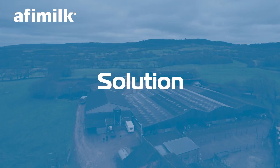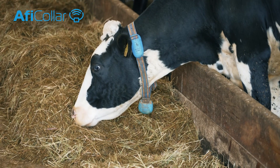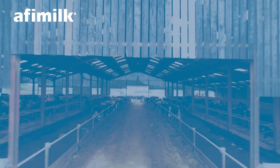I found out about AFI milk through Facebook where I entered the competition and to my surprise I won. The system was installed and all the collars put on the cows. We quickly noticed how good the system was, so we invested in more collars and eventually we'll have them on all the cows so we have as much information as possible.